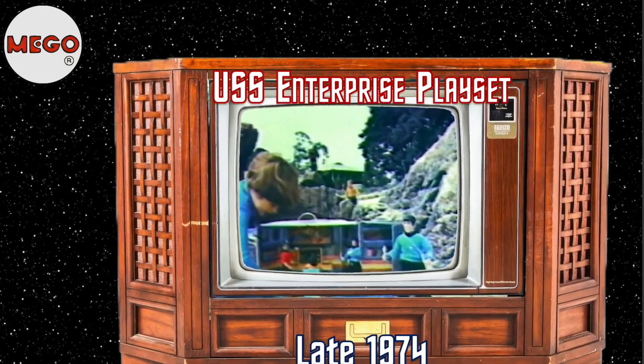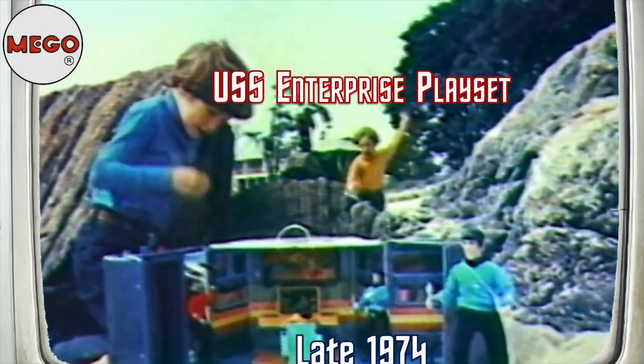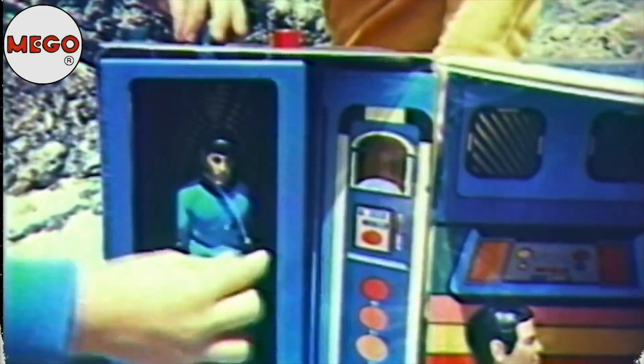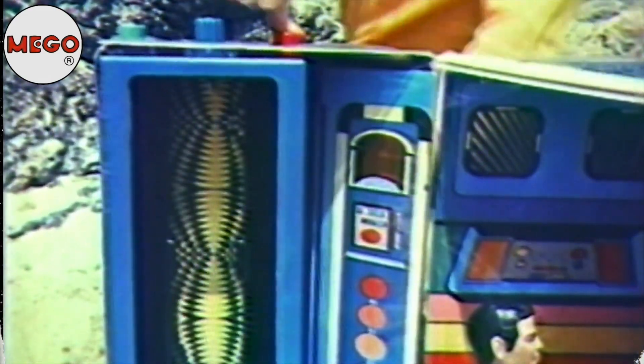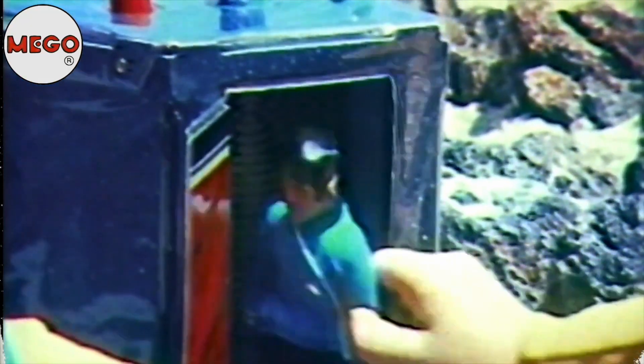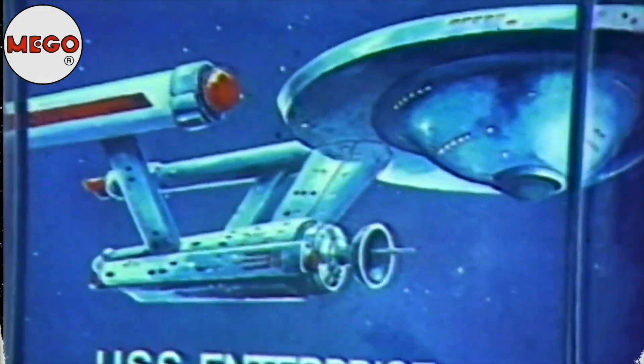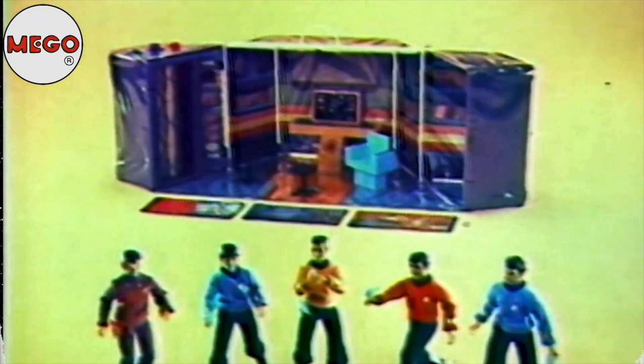The Star Trek USS Enterprise gift set — with command chair, console, three telescreen cards, and five Star Trek action figures. Place Mr. Spock or any Star Trek figure into the transporter room. Spin the control knob and press the button — Mr. Spock disappears. Pretend he's left the deck of the Enterprise for outer space adventure. You can capture the Klingon and bring him back to the Enterprise. Star Trek USS Enterprise gift set — Star Trek action figures also sold separately by Mego.